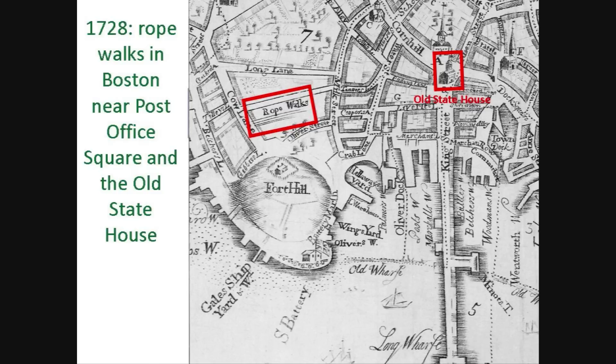This is a map of Boston in 1728. It shows the location of a group of rope walks situated along Pearl Street in what is today Post Office Square in Boston's Financial District. In 1788, the Federal Procession of Boston listed Rope Maker as one of the largest groups of mechanics, showing that hemp provided many jobs in early America. By 1800, there were over 150 rope walks throughout America, from Portland, Maine, down to Kentucky.